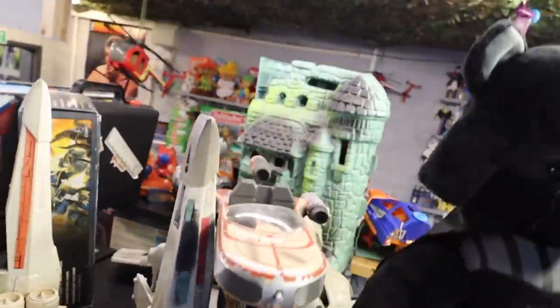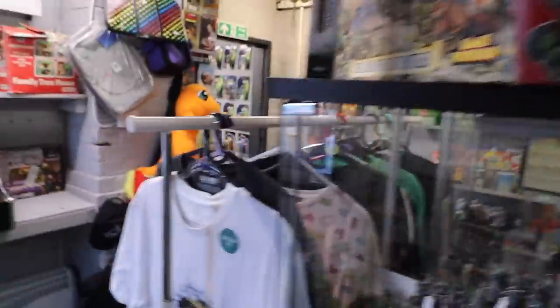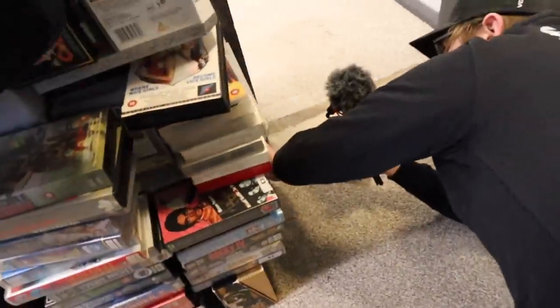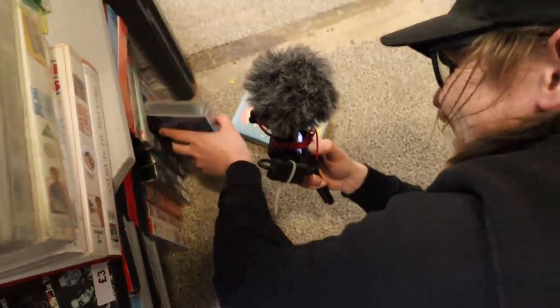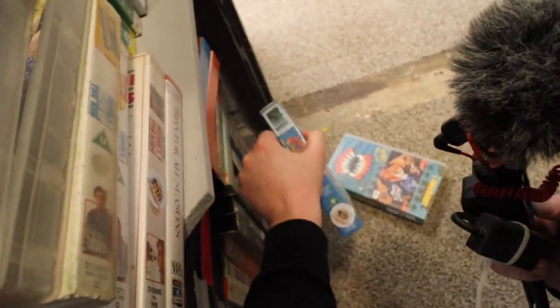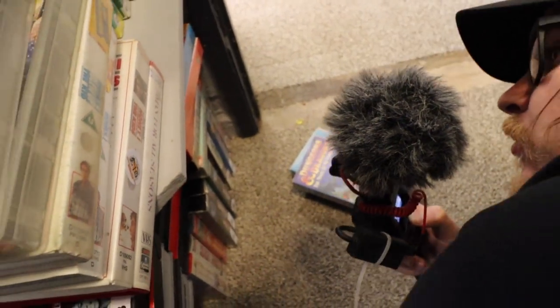I wasn't the only one stacking up my maybe pile. There's some Dungeons and Dragons VHS down here. Some Visionaries. Street Sharks — dibs. I'm bringing some stickers next time. Turtles. Visionaries. Might be some more as well. Aaron was getting down and dirty for his collectibles.